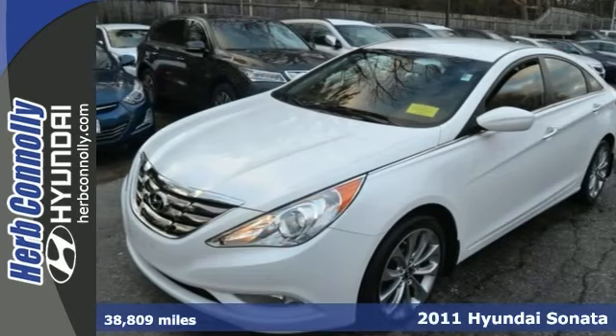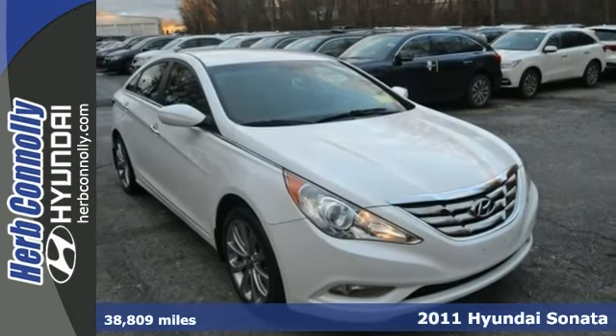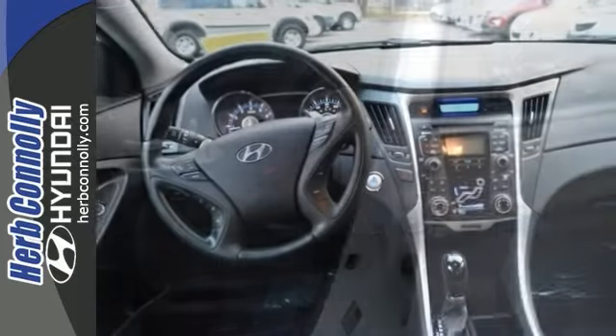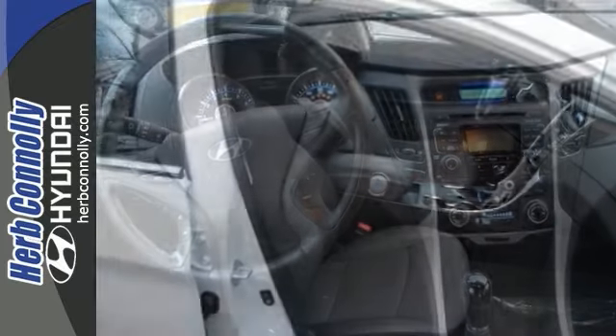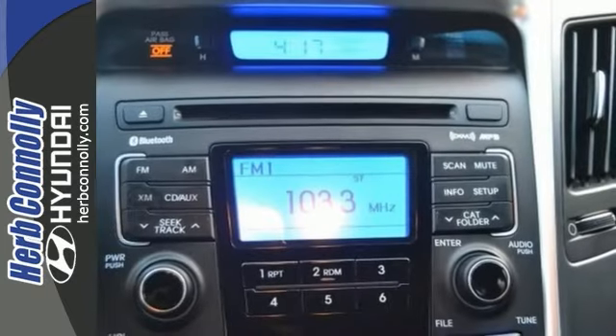Here's a one owner 2011 Hyundai Sonata that's certified. This vehicle comes with a clean Carfax and warranty, and is nicely equipped with the sport tuned suspension, push button start, and Bluetooth technology. It also has power windows, alloy wheels, and much more.